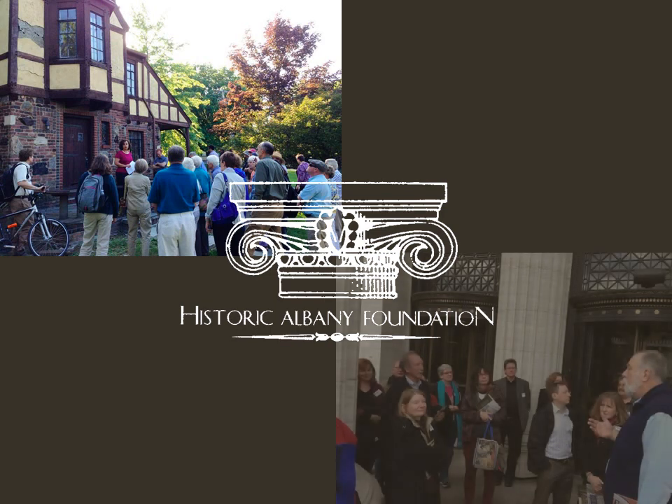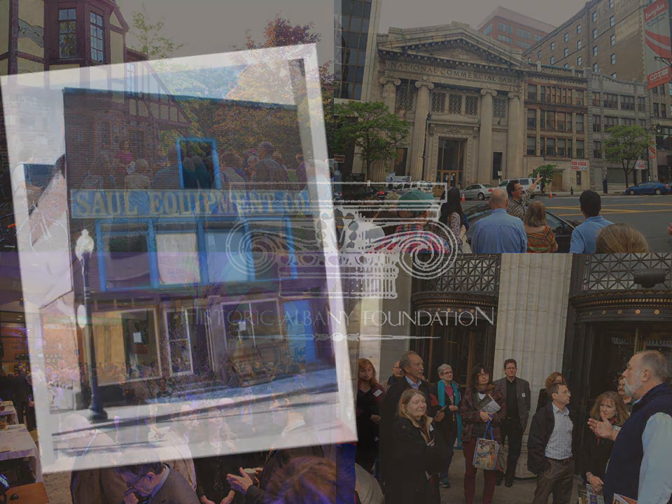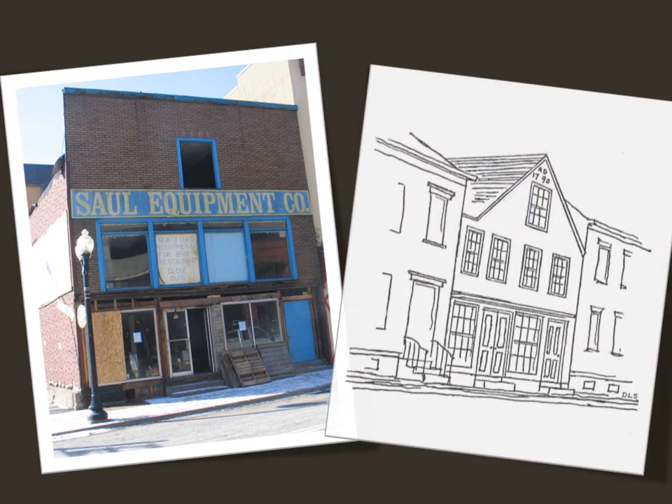Historic Albany Foundation just recently acquired this architectural rarity, the Van Ostrand Radliff House at 48 Hudson Avenue. This building is an important piece of America's Dutch history and a rare and tangible link to one of the country's earliest urban settlements.